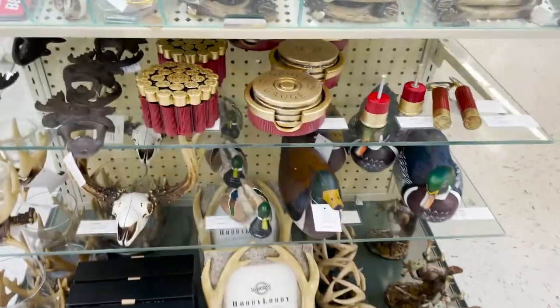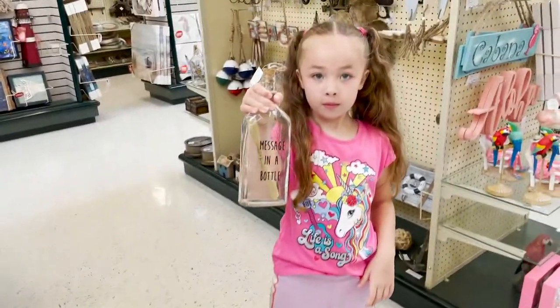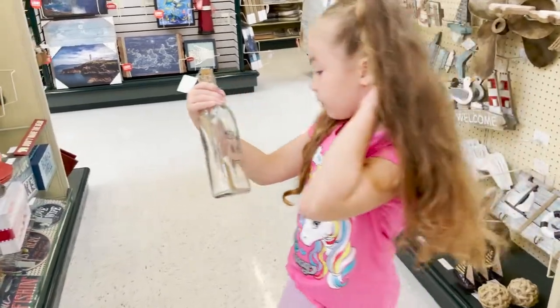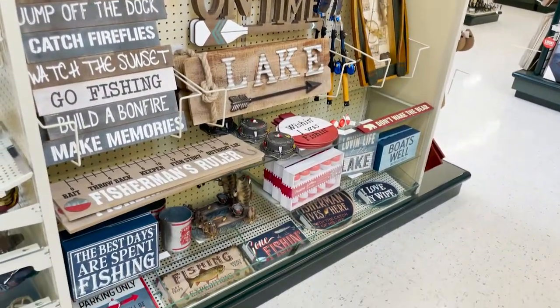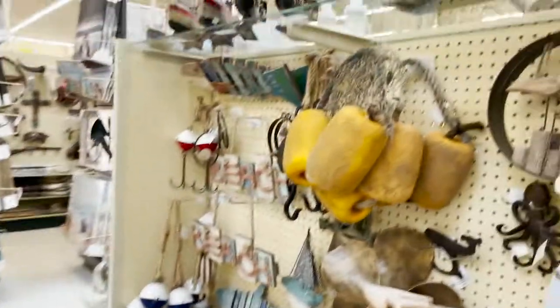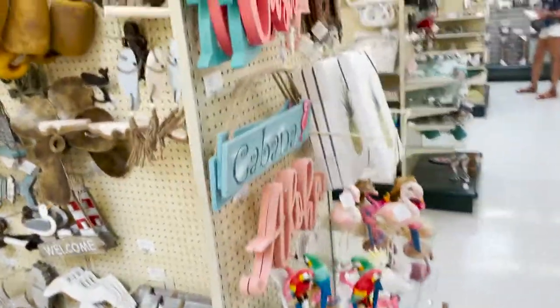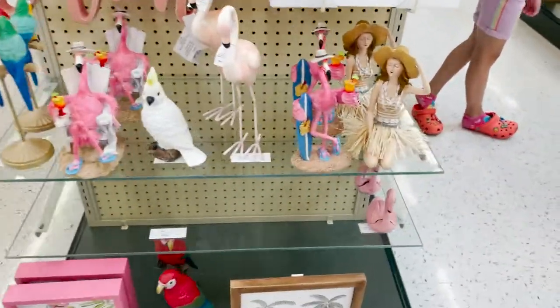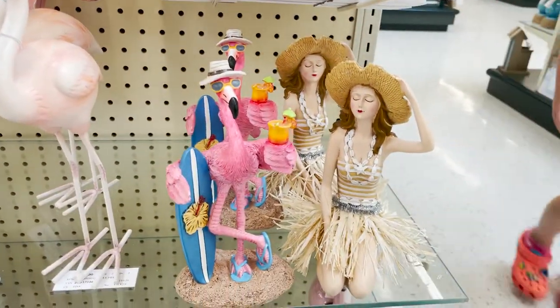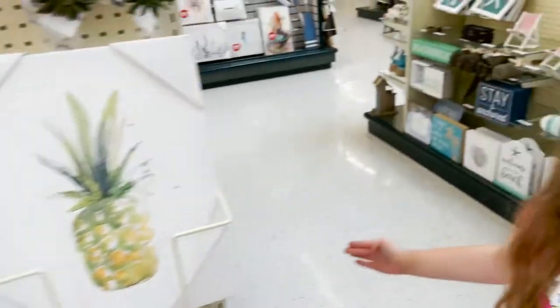These are cool. Message in a bottle. That's cute. They have a lake life. They have a lake house. And then the beach decor. Cabana. Look at this little flamingo drinking a pina colada drink. That's cute. We have some more beach stuff.